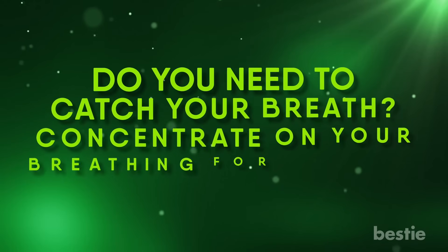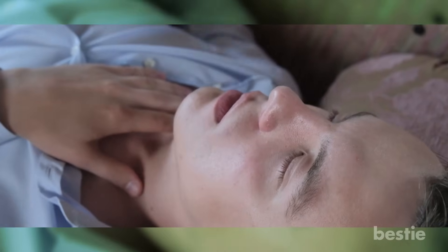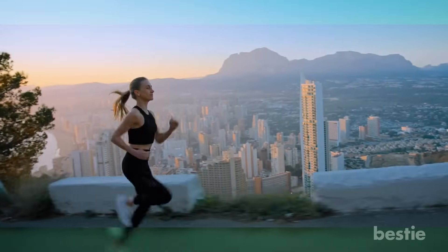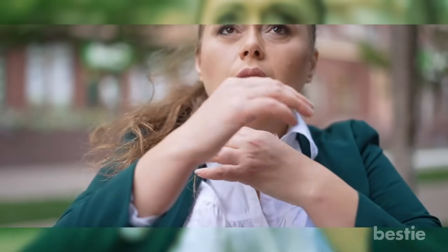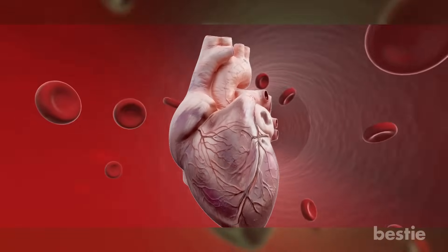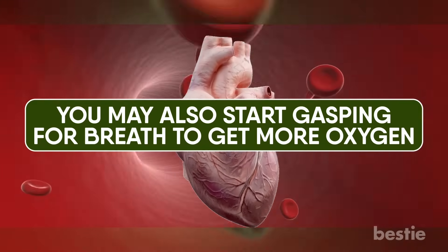Shortness of breath or rapid breathing can be another red flag. More than 20 breaths per minute is considered rapid breathing. You may breathe rapidly after a heavy workout or a sprint, or feel short of breath during a panic attack. But if you have no external stimuli and are still breathing fast, it could be due to lower oxygen levels. This shallow, rapid breathing is also called tachypnea. Your heart tries to pump more blood at a faster rate to stay oxygenated, but sadly it doesn't help, and you may start gasping for breath.